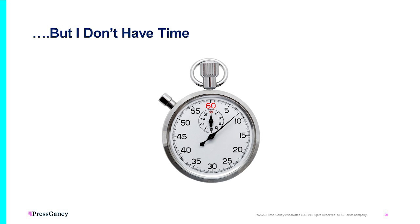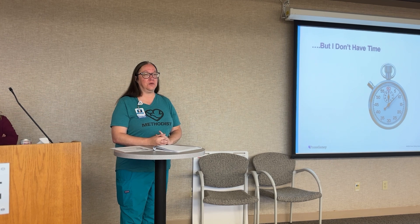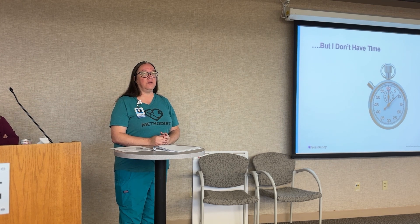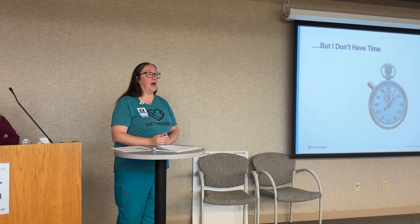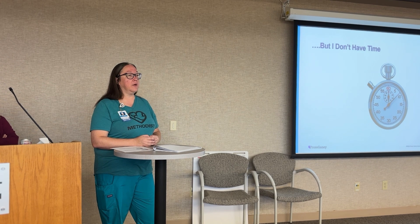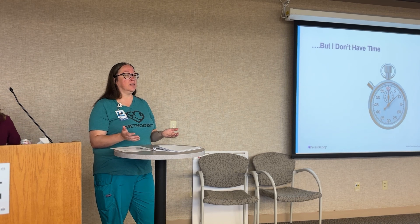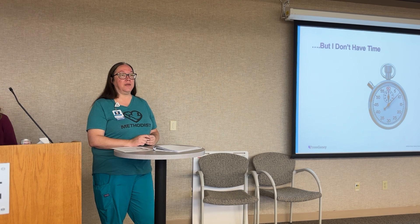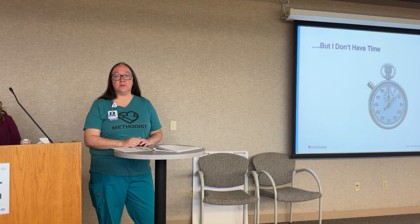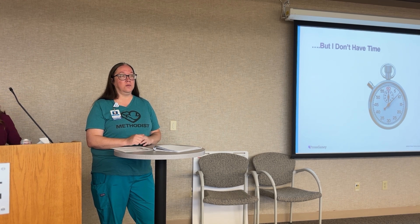If you say you don't have time to empathize or listen, that's really just not true. We have to make time — it's part of our job, and more than that, it's what we should do for our patients. That truly shows our level of commitment as healthcare workers. If we take the time to slow down and speak to our patients and coworkers, we'll build better relationships and make our daily work experience better.